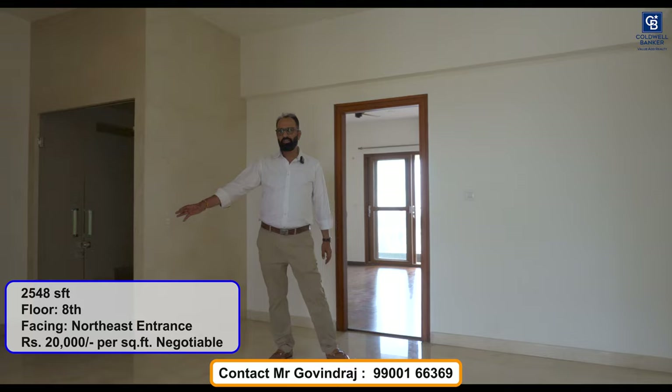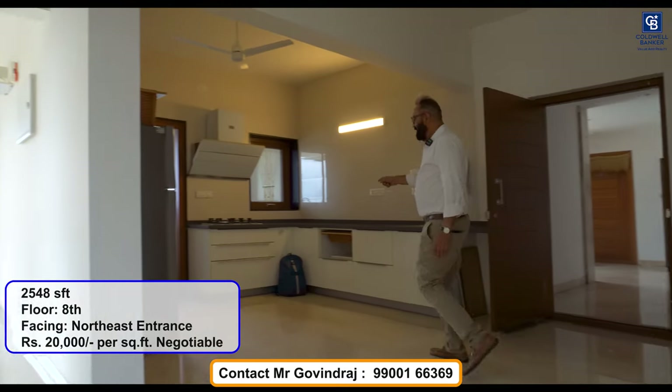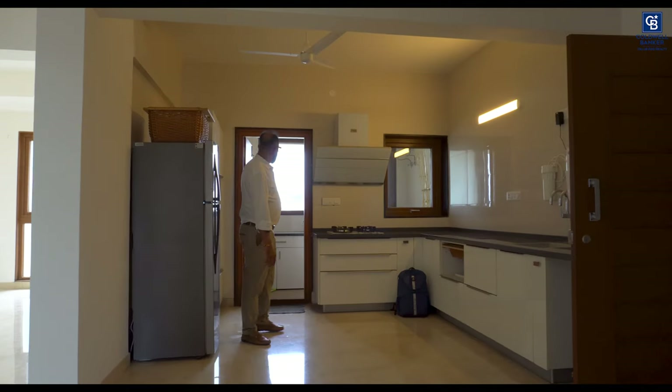Coming to the dining area, you can have your dining table here. We have a service entrance also to this flat, and we have an open kitchen along with the utility area.